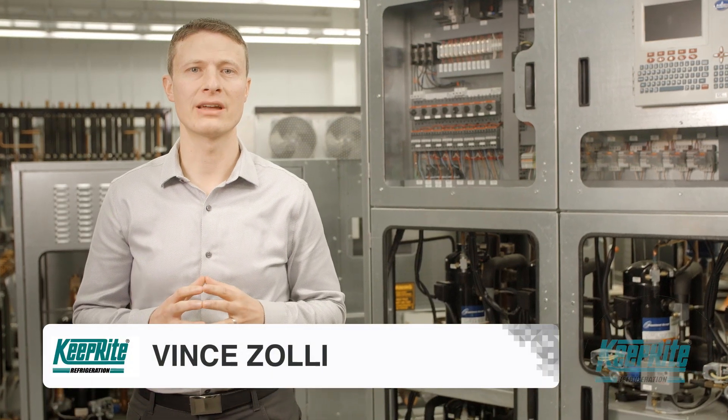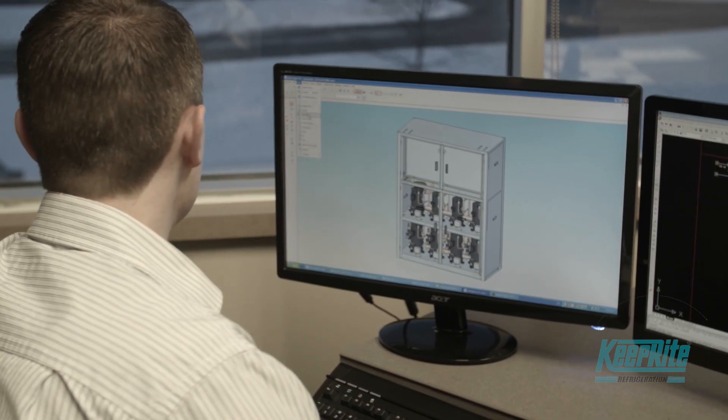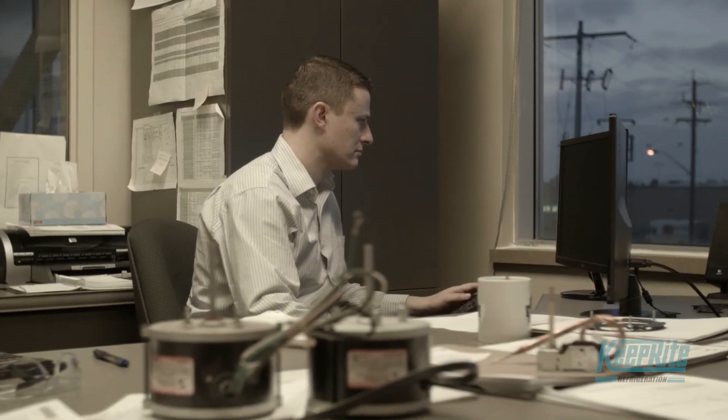This suite is revolutionary by industry standards. As single components, each has their stand-alone benefits. Together, they achieve the best results every time.